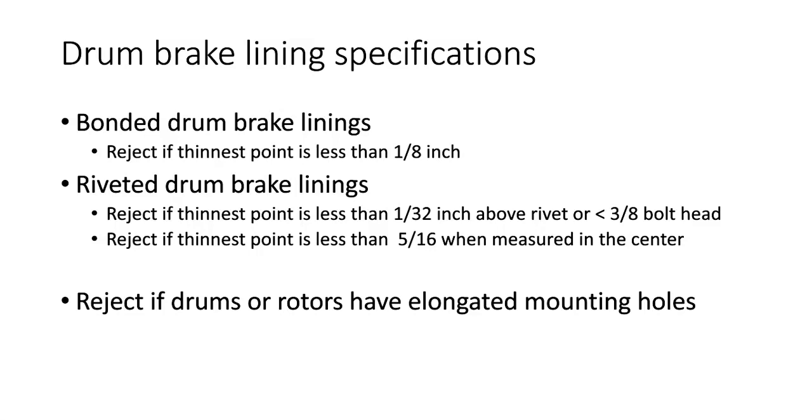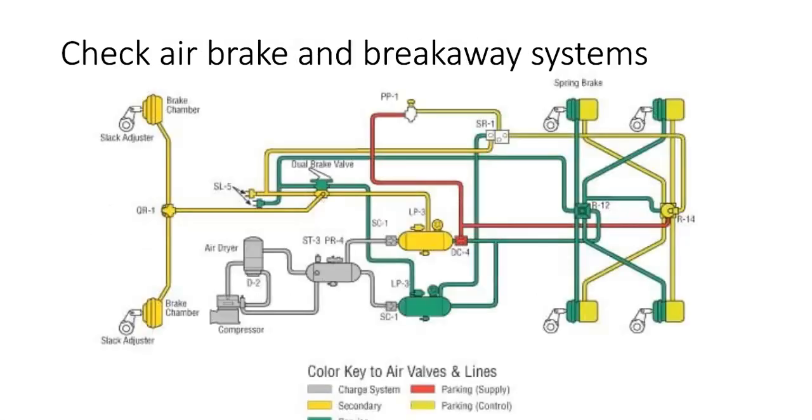We also reject if the drums or rotors have elongated mounting holes — in other words, if the rotor or drum has been slamming around and ovaled out the holes that slide over the studs, we would fail. You may also run into a medium-duty vehicle up to 18,000 pounds that has air brakes. There are a lot of checks to be performed on pages 52 and 53 of your regulation manual. Our program typically covers light-duty vehicles, but we have to check the air brakes and breakaway systems on vehicles that have them up to 18,000 pounds.